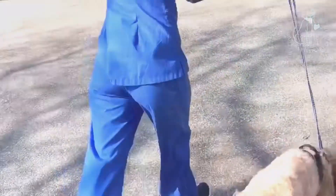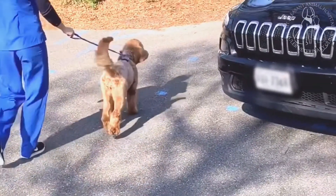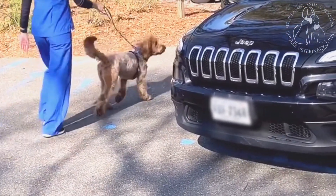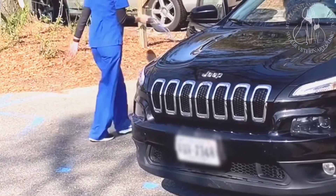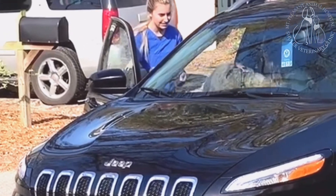Your pet will be discharged from the hospital later in the day once they are stable. At the time of discharge, the doctor will explain the procedures performed and answer any questions you may have. A technician will review post-op care instructions and schedule a 10 to 14 day follow-up visit for your pet.